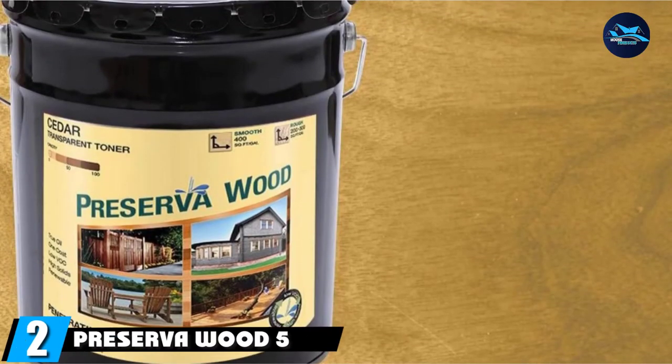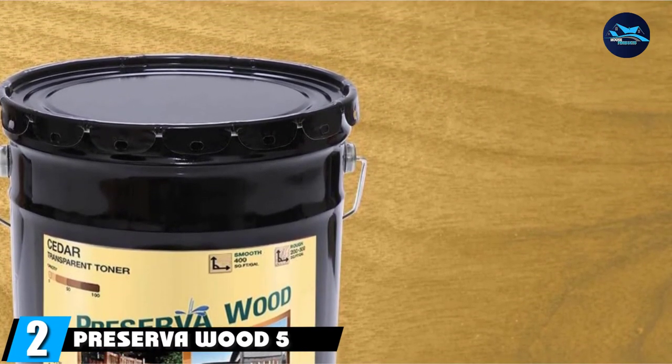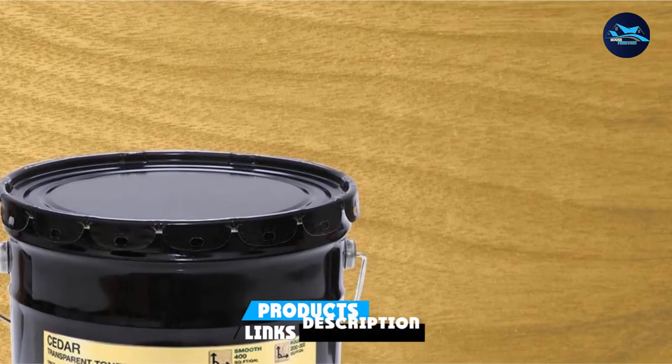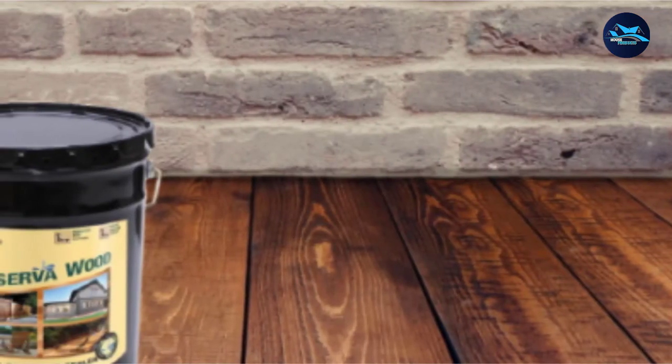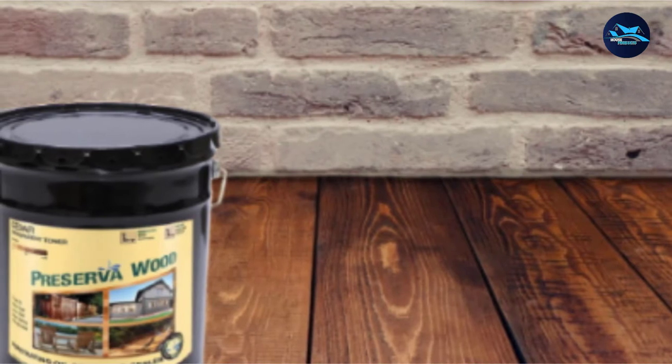Moving on to number 2 with Preserva Wood 5-Gallon Oil-Based Cedar Penetrating Exterior Stain and Sealer. Cedar is a popular wood for fencing, since it proves to be both attractive and durable. However, unprotected exposure to the sun, rain, snow, and humidity can cause the boards to lose their luster.